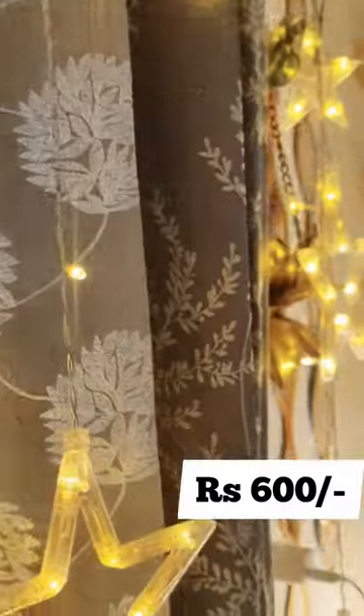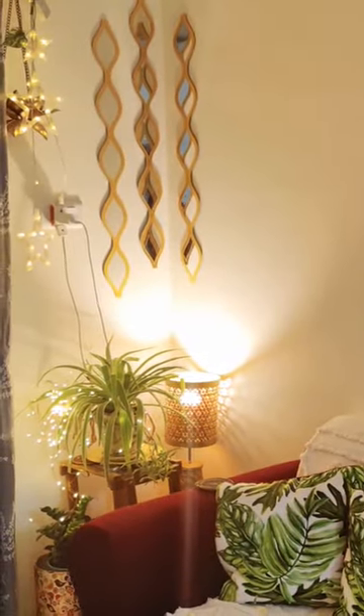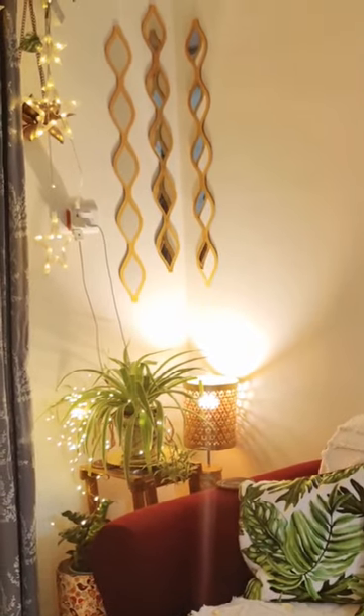You can make your living room very stylish and elegant with the help of these beautiful wall decorative mirror stickles, which come in a set of 3. They look exactly like wooden frames.